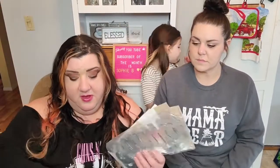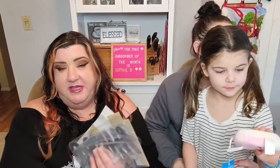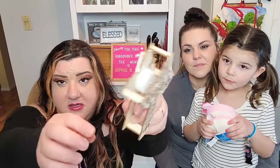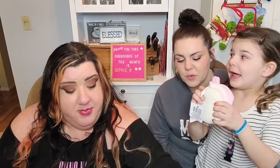I went back to the Dollar Tree that had all the new crafting stuff in the Crafter's Square section and found more things from my wish list. I found a really pretty cross that has a light in it — it's one you paint yourself so you can make it look however you want. They had a couple other cross designs but this one was really pretty.